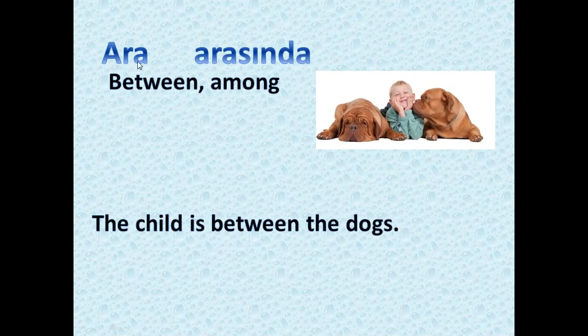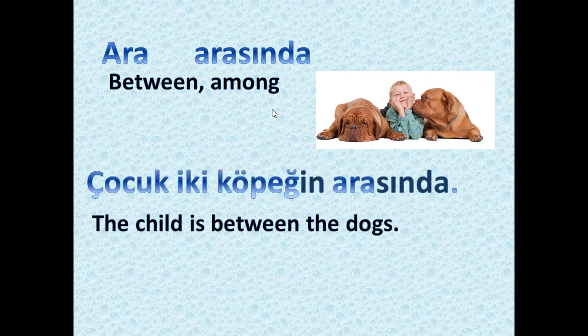Next we have 'ara' and 'arasında,' both meaning between or among. As you see in the picture, the child is between the dogs: 'çocuk iki köpeğin arasında.' 'İki' means two, so it means the child is between two dogs — 'iki köpeğin arasında.'